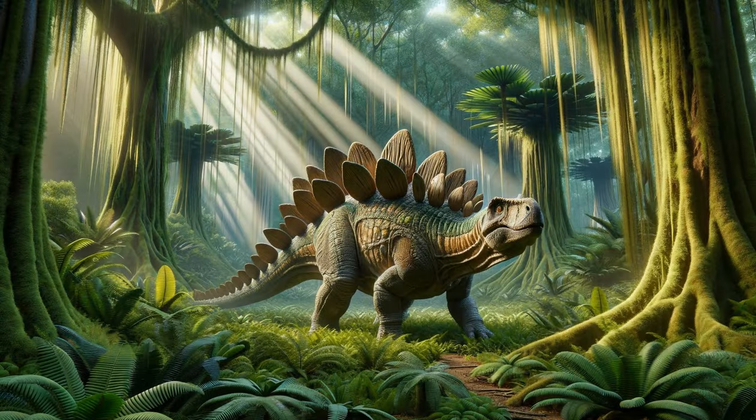The Unique Stegosaurus. As we continue, we spot the Stegosaurus, famous for the row of distinctive plates along its back and its spiked tail. The plates, which could have been used for display or thermal regulation, and its four sharp tail spikes, known as the Thagomizer, made it an iconic figure of the Jurassic landscape.